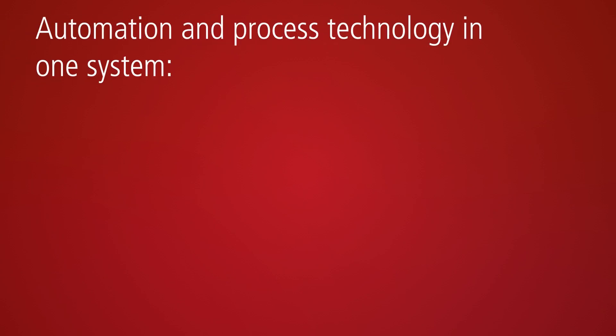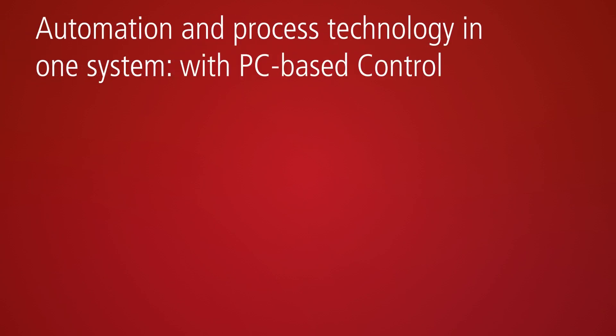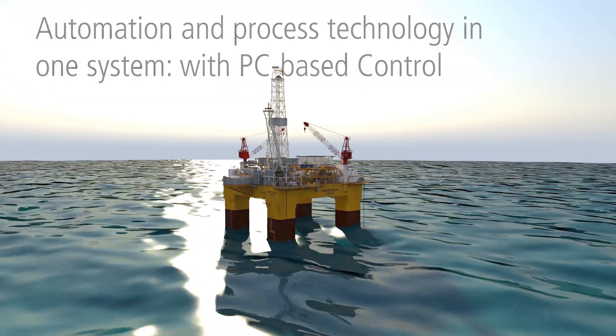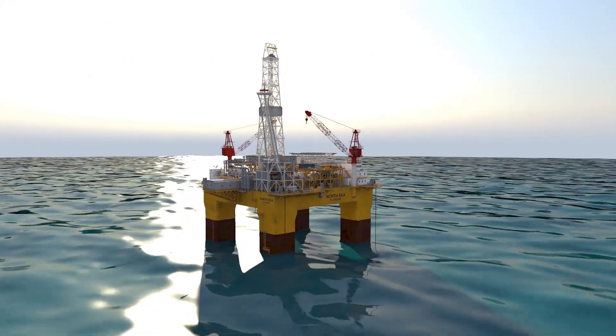Bekoff combines automation and process technology in one universal range of components. Leveraging profound technological expertise across all industries, Bekoff implements open automation systems using PC-based control technology.